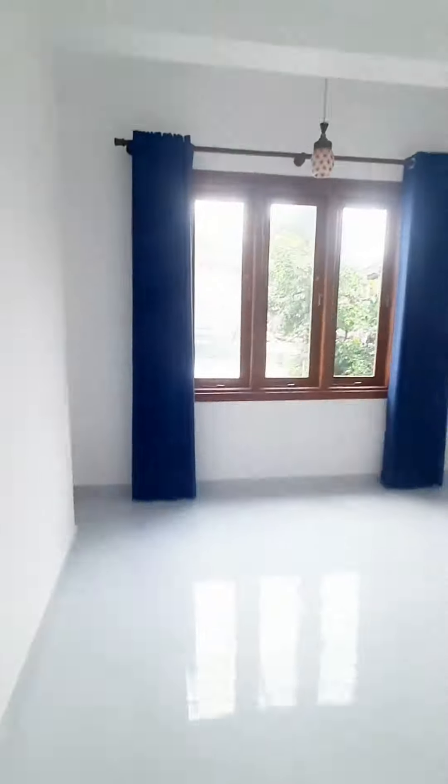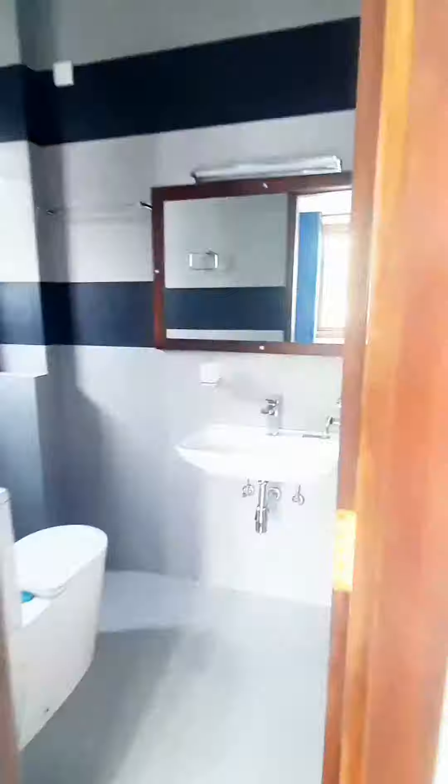We've got a wallpaper on one of these rooms. There you go — white room, that's a full white. All of them have an attached washroom.